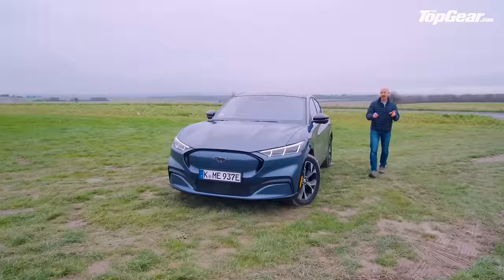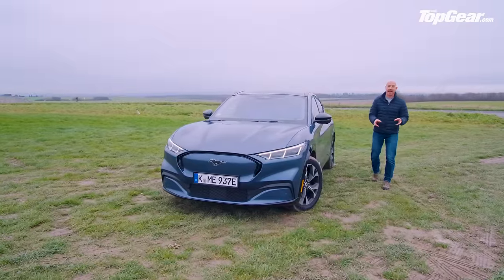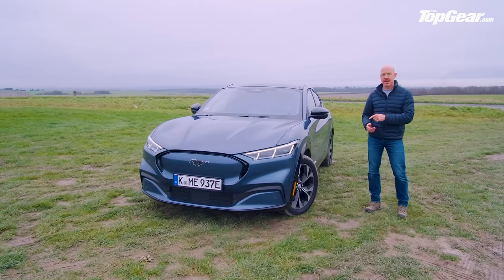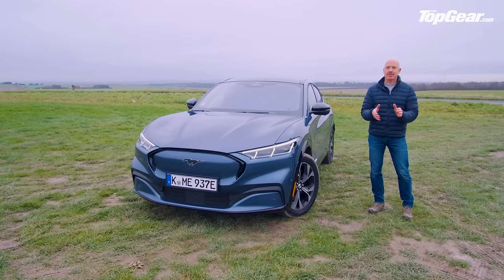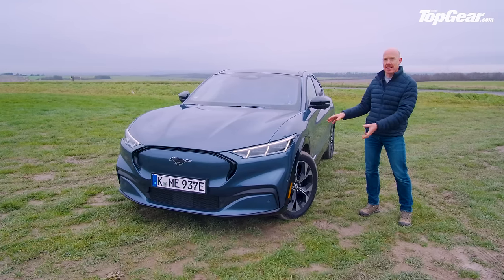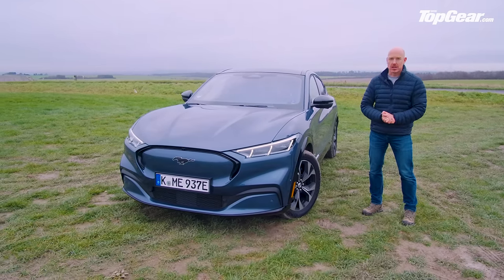It's the Mustang Mach-E, and I can't think of another Ford since the original Mustang which has the potential to transform the brand as much as this. But while the original Mustang was born in JFK's space age, this one lands in Elon's space age.